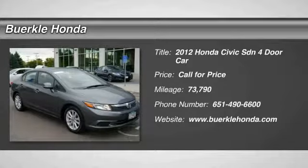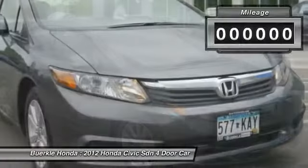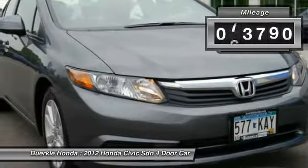Stop by and take a look at this 2012 Honda Civic. Practical, awesome gas mileage, and incredibly reliable. This vehicle has less than 75,000 miles.